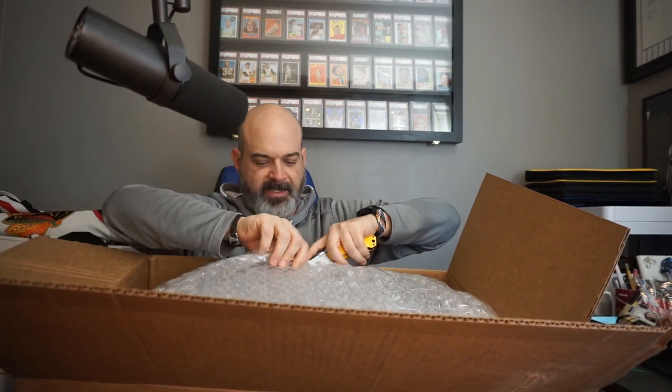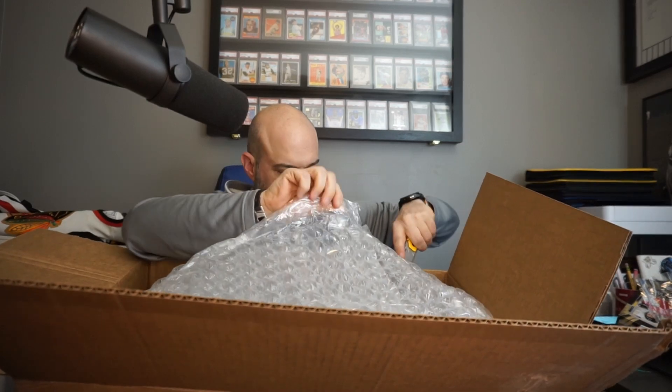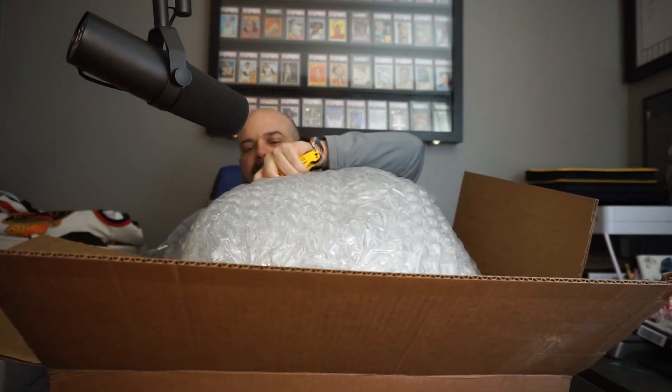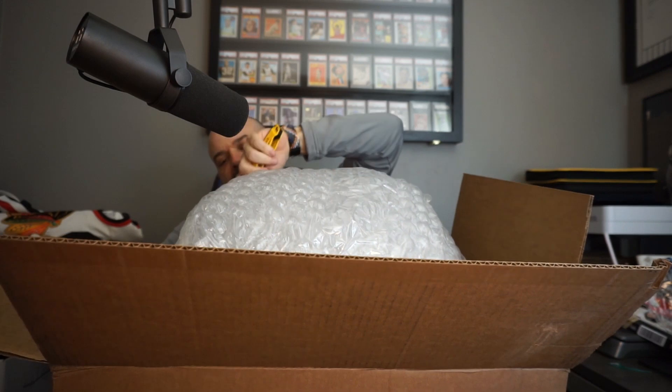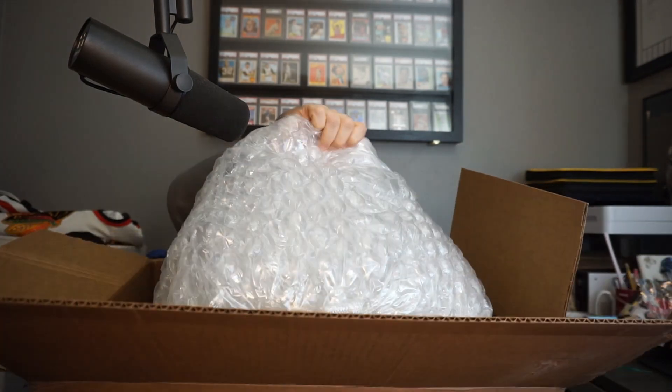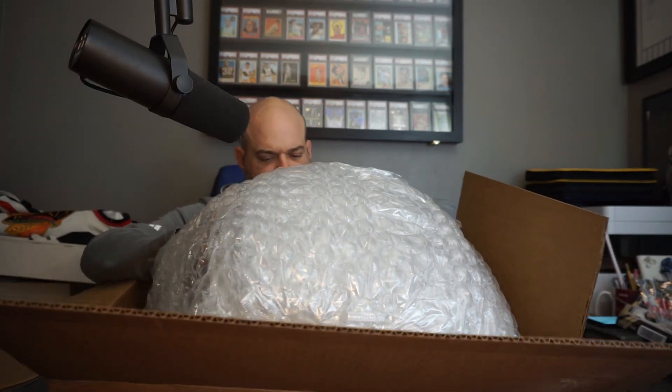I can't even tell what's in here. It's like a nesting doll of bubble wrap. My blade is getting too dull. What is this? This is exhausting.